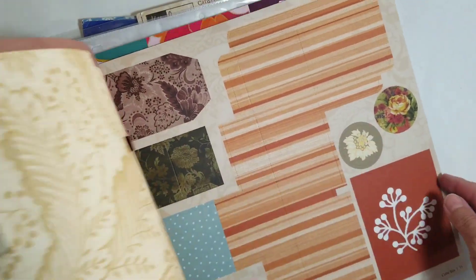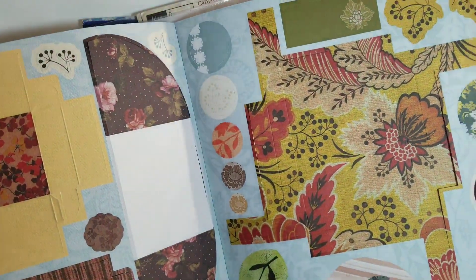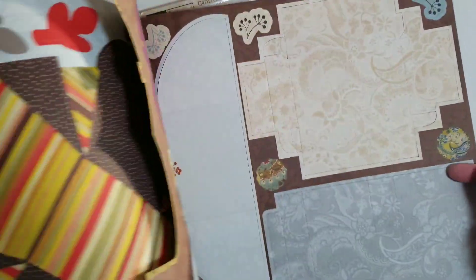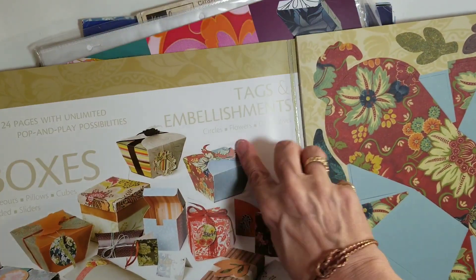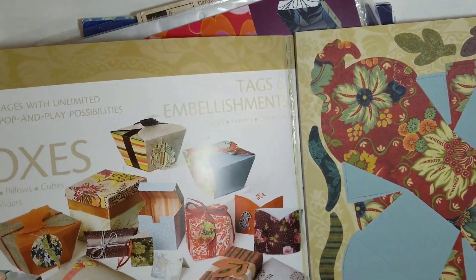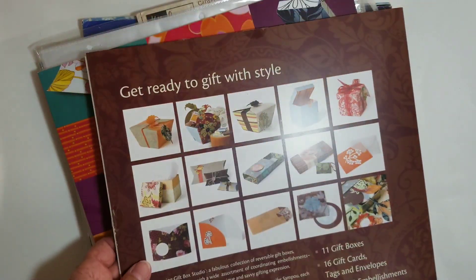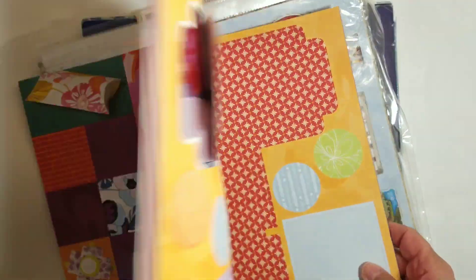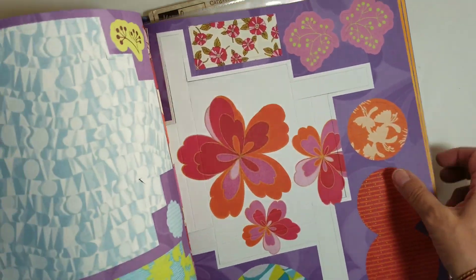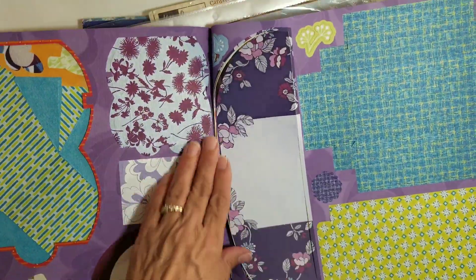Gift boxes. Tags, embellishments, circles, flowers, decorations, cards and envelopes. And another one — oh, purple. Look at that juju. I might not use them all for gift boxes; I might make tags and that out of them, or pockets in my journals.